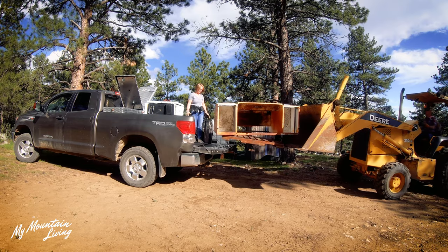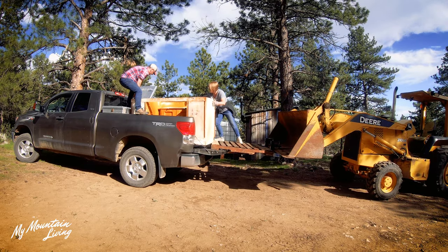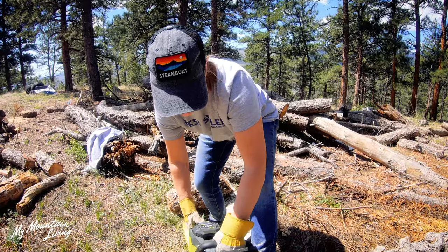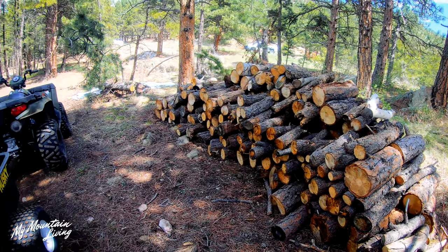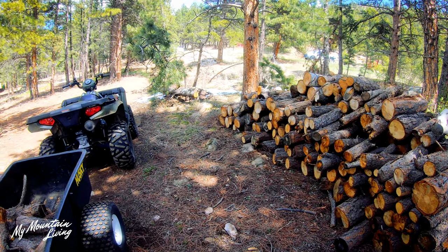One of the things that we've continued to do is clean up the property, get things hauled off, and get ready for construction. We've also not really ever shown you the north and west sides of the property, which is the most beautiful part, I think.